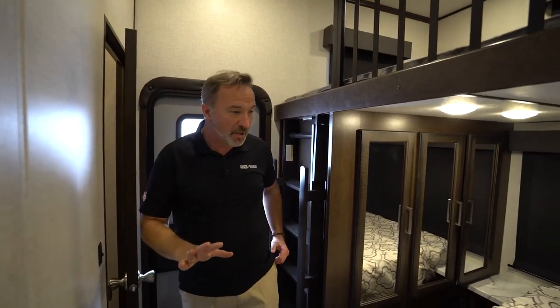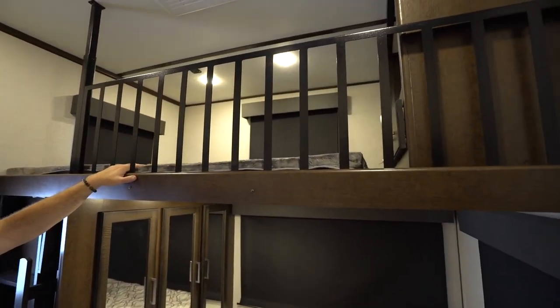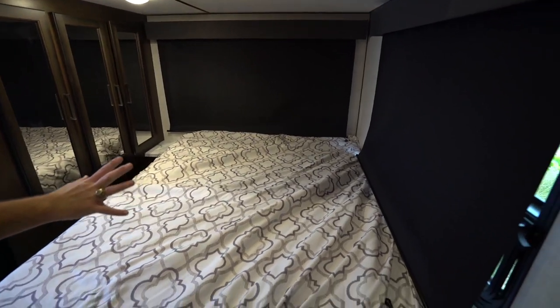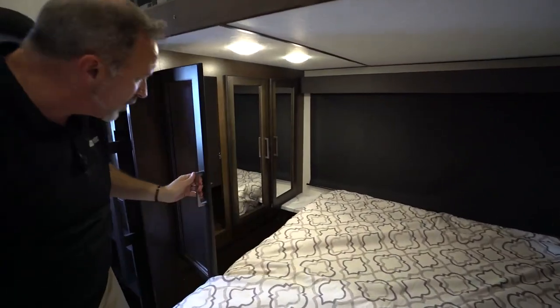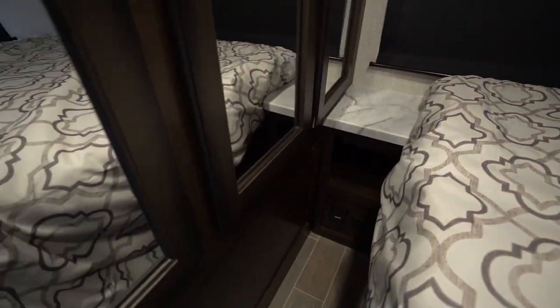This bunk room is where I wanted to start. We have a loft bed up here, 300-pound max capacity, 54 by 74. Down here, you have a full-size bed, 300-pound capacity too, large panoramic windows, mirrored wardrobe storage, plus a nightstand with cubby space, dual USB charging, 110, and dual USB charging up top as well.